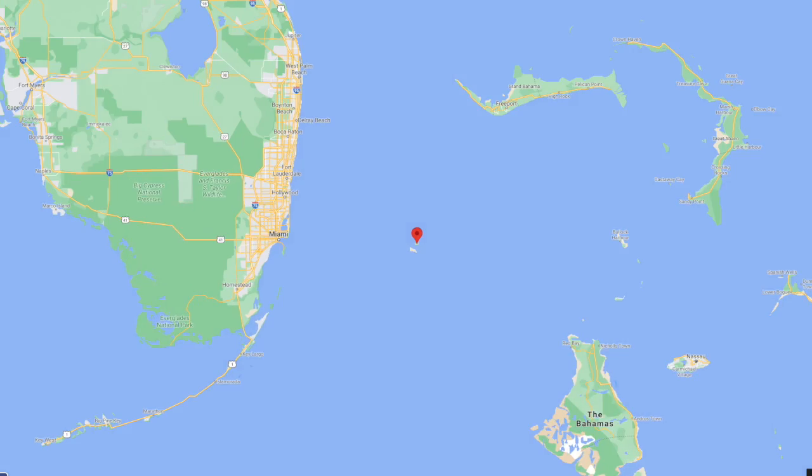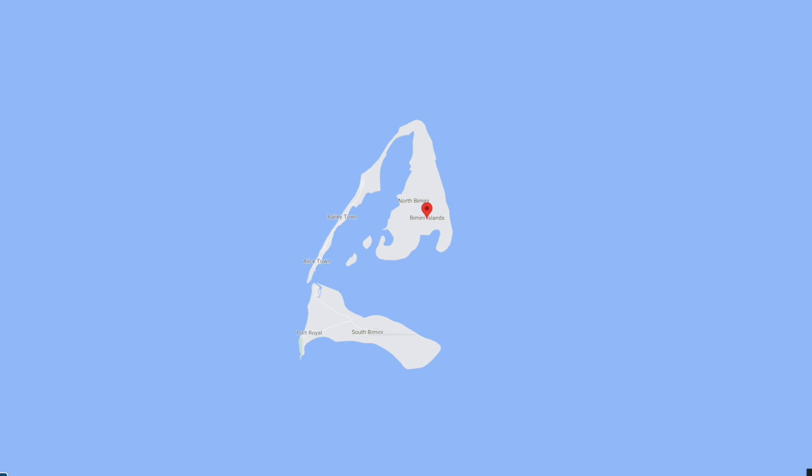Bimini tops are actually named for an island in the Bahamas called Bimini. I had to look that up because I always wondered. I guess the fishermen from that island must have put canvas tops over top of their boats a long time ago and that's how people started doing bimini tops.